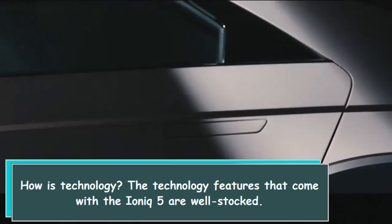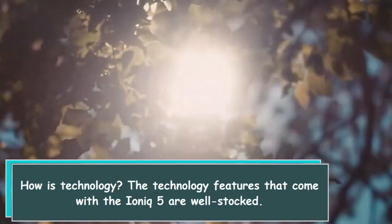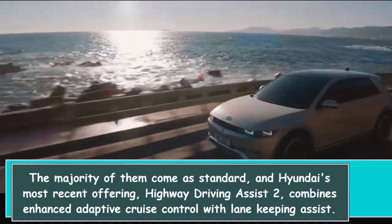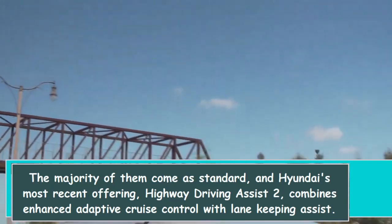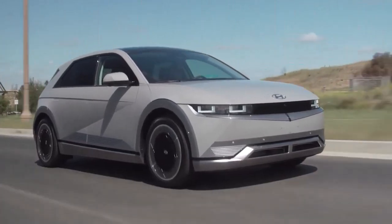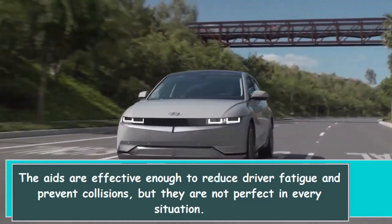The technology features that come with the IONIQ 5 are well stocked. The majority of them come as standard, and Hyundai's most recent offering, Highway Driving Assist 2, combines enhanced adaptive cruise control with lane keeping assist. The aids are effective enough to reduce driver fatigue and prevent collisions, but they are not perfect in every situation.